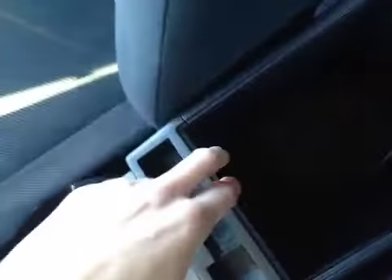In the center console storage area we can flip this up to reveal another 12 volt power outlet located down below here. We also have a port in which you can plug cables such as an iPod cable or other devices. Up above the mirror here we have a flip down sunglass holder.